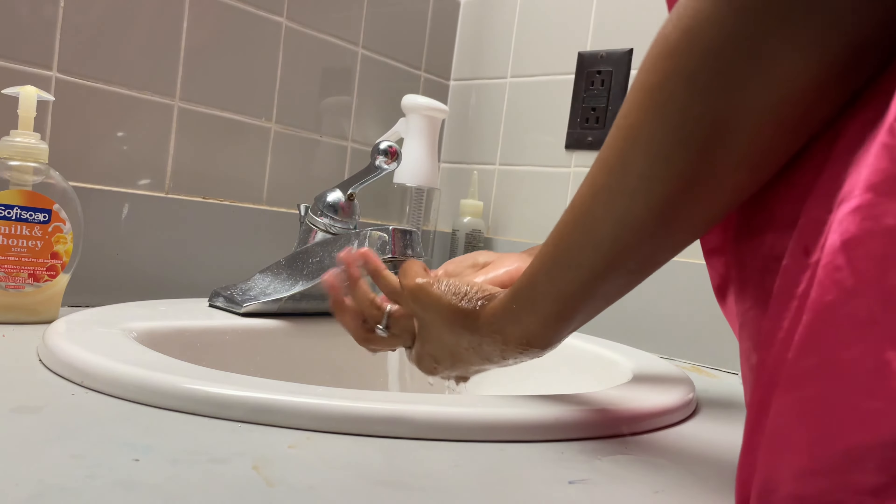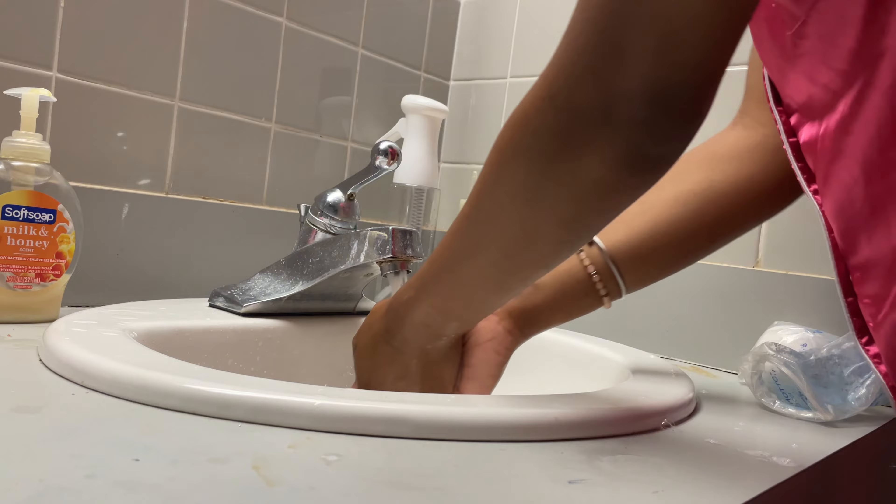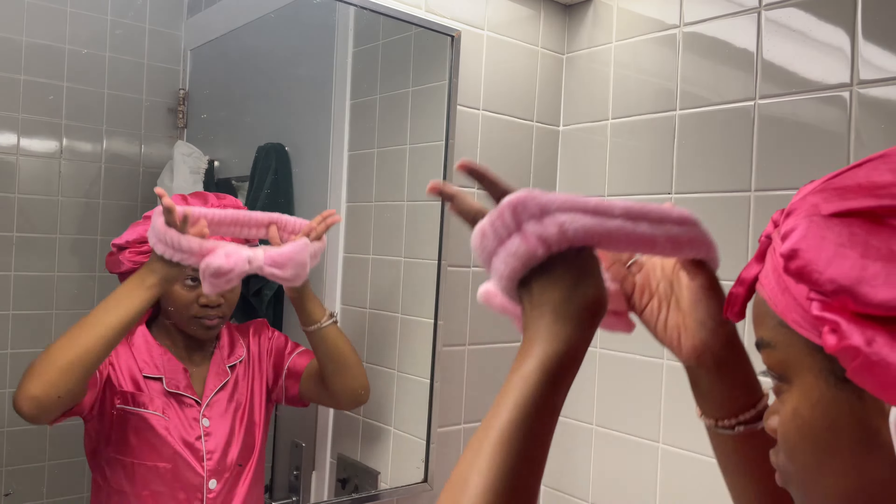Before I even get started with my skincare routine, I always have to wash my hands — and this is always after I've brushed my teeth and done everything oral care. This is an important step, especially if you're someone who washes their face with their hands.